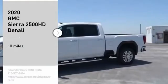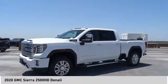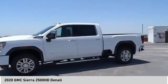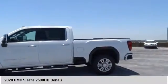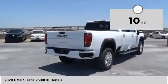Stop by and take a look at the 2020 Sierra 2500 HD. The GMC Sierra 2500 HD has all your workhorse basics covered. No worries here — this vehicle has less than 100 miles.